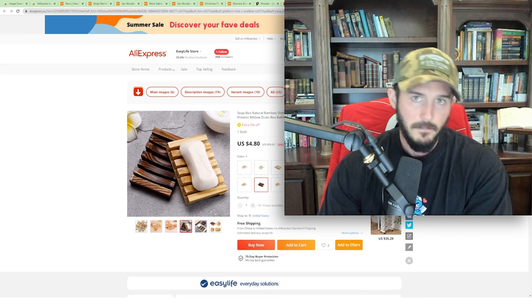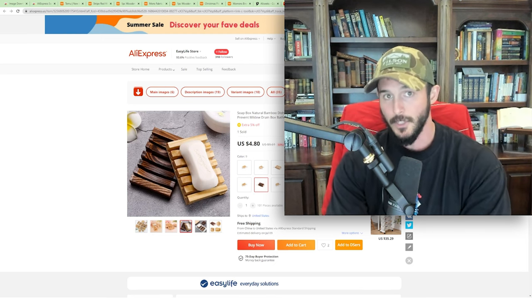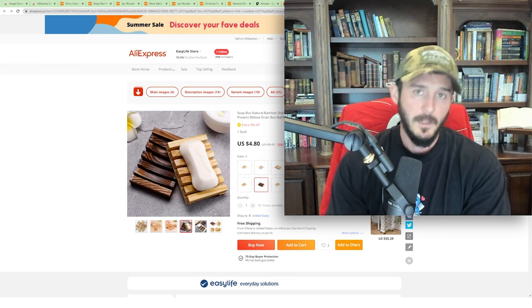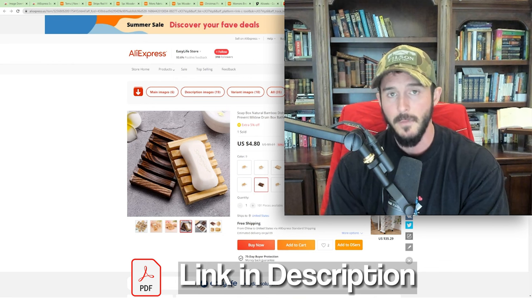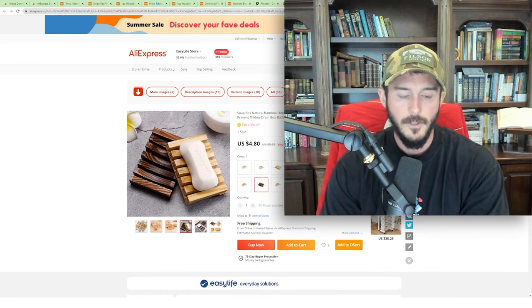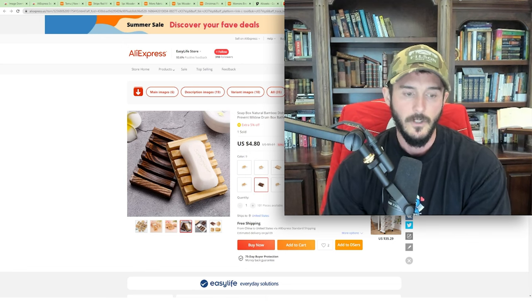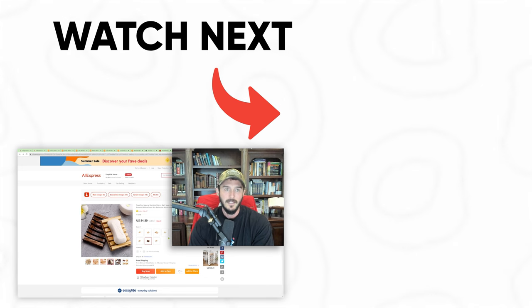As I promised, I have five products for you that I would personally test in my store — and they're not the ones I showed in this video. I put them in a PDF for you in my Discord, so check the video description for the link to my Discord and the PDF will be there for you to download. Hopefully this was useful. I hope that you implement it because I think it'll make a big difference in your product research process and your ability to find winning products and higher quality creatives. I'll see you guys in my Discord.